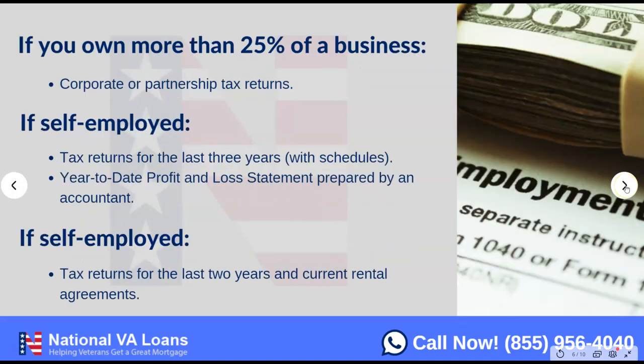This is where it gets a bit more detailed: if you own a business or are self-employed, we need additional information — all scheduled tax returns and a current year-to-date profit and loss statement. Whether the P&L needs to be prepared by an accountant depends on a case-by-case basis based on how your business is run and the time of year. Just give us a call at 855-956-4040 and we can help walk you through what documentation you'll need.